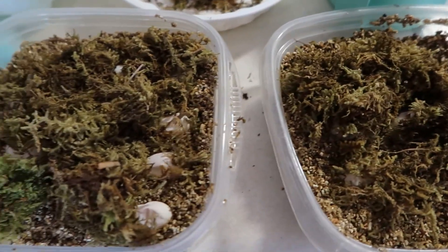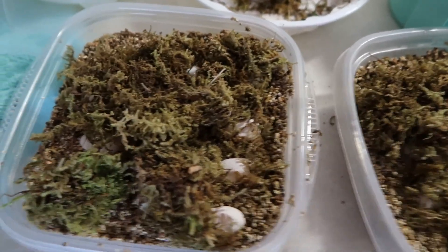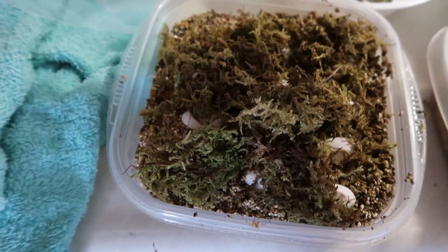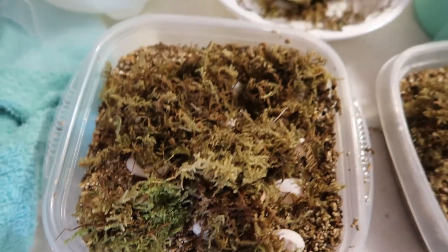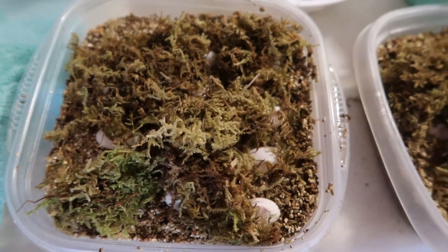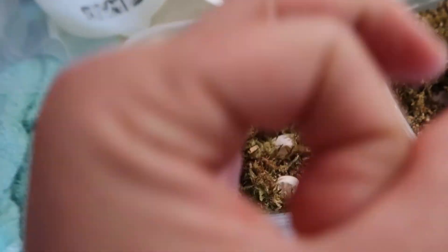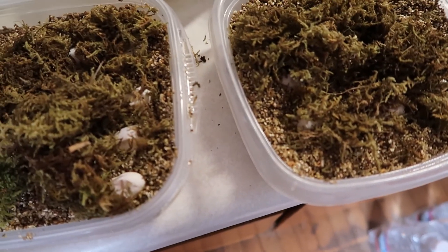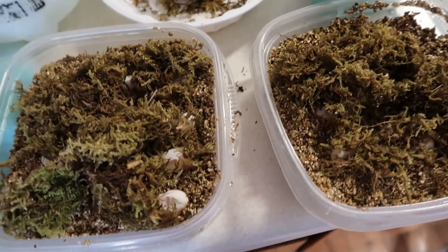They were a little dehydrated looking, a little dimpled. So what I did is I put a little bit of damp sphag moss on top with the vermiculite underneath. Hopefully that'll rehydrate them and they'll be savable. They all have little embryos on them, which was awesome to see.